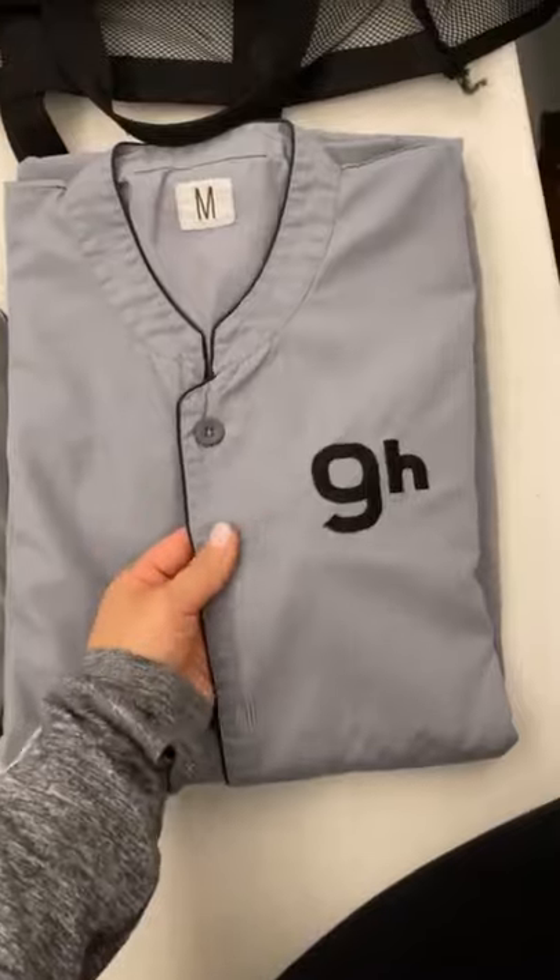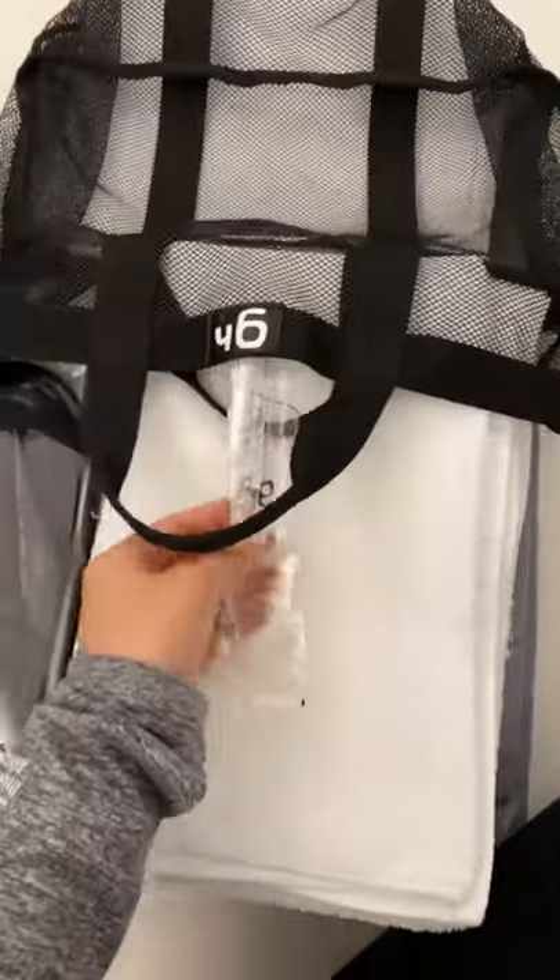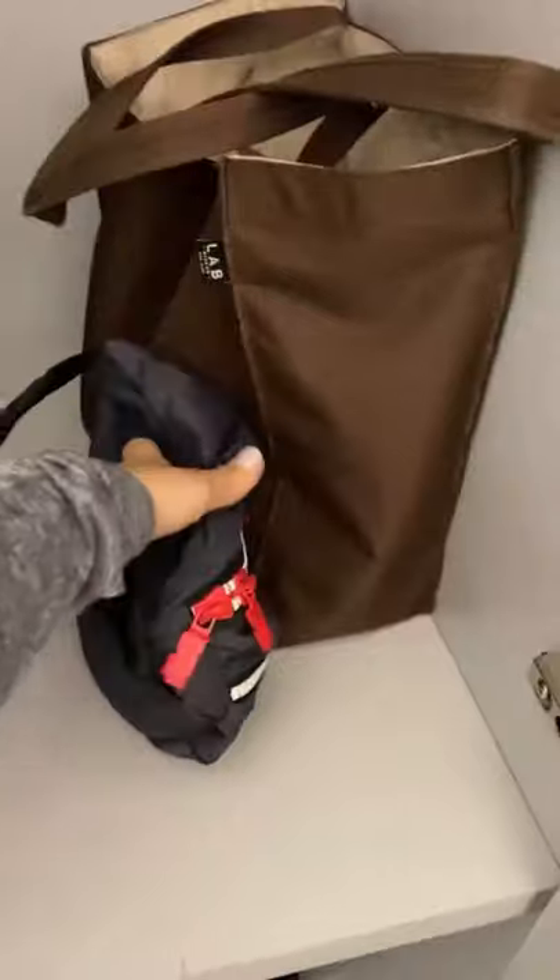The bag comes with room slippers, a nightgown, bath towels, toothbrush, and toothpaste. When you first enter, you go to where the lockers are. The lockers seem spacious enough for a larger luggage and a carry-on.